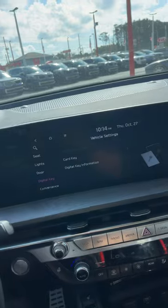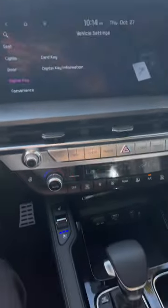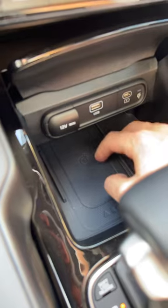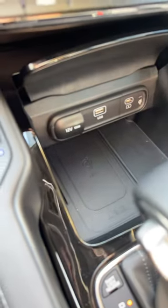You just add it to your Apple Wallet or Google Wallet, tap the phone against the door handle, come inside, and then all you have to do is rest it on the wireless phone charger, and it can actually start the car — so you no longer need a physical key fob.